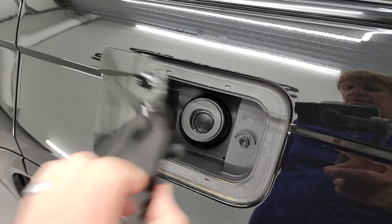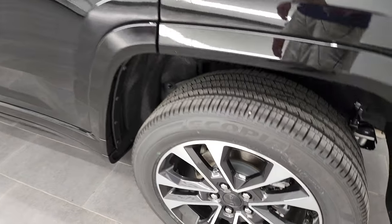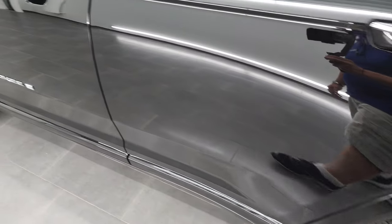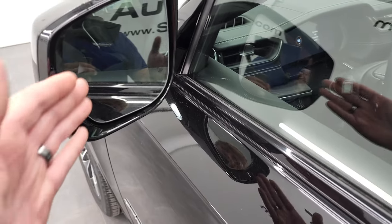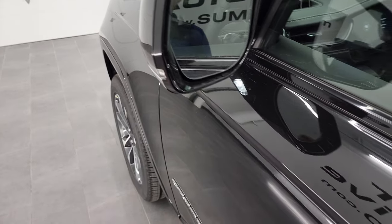The new Grand Cherokees are going to have the capless fuel fill, which is really nice. Four-wheel disc brakes, and of course it's going to have the enter-and-go system — you have the key in your pocket. Heated mirrors with blind spot and built-in directional signals.